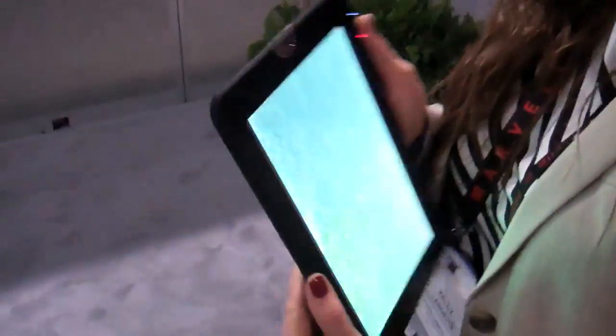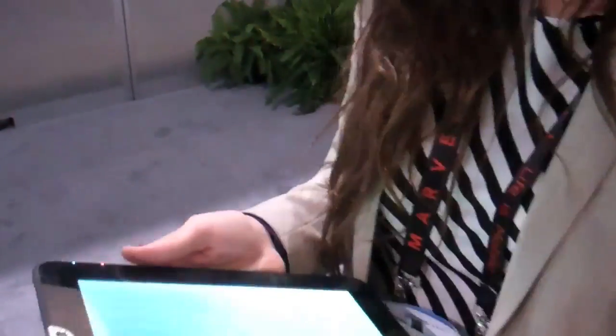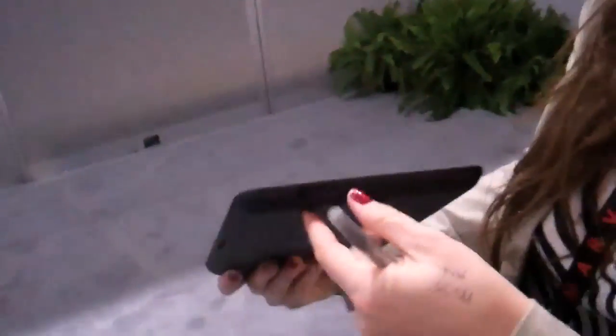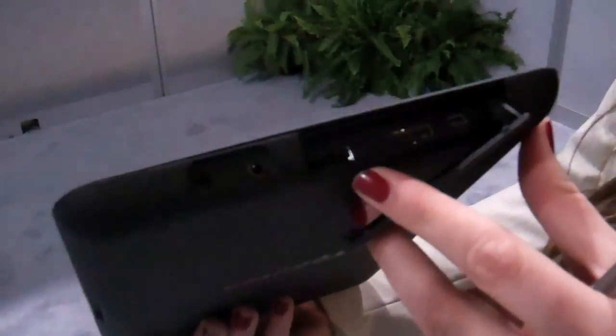You have a front and rear facing camera, which will be great for pictures as well as Skype. You also have a full-size SD card slot, and all of the various ports: a full size USB, as well as an HDMI, and another smaller USB.